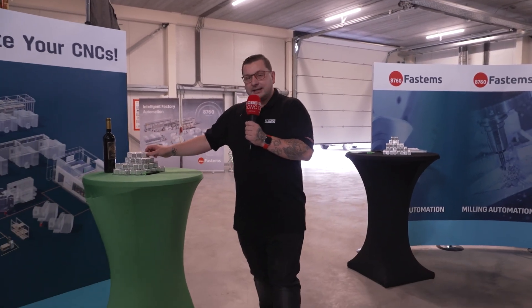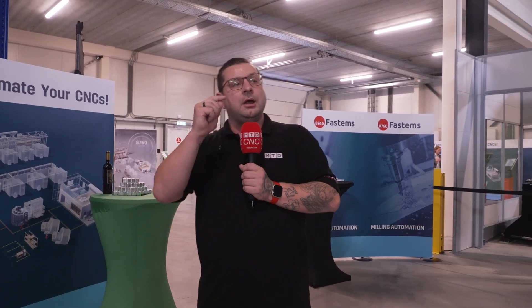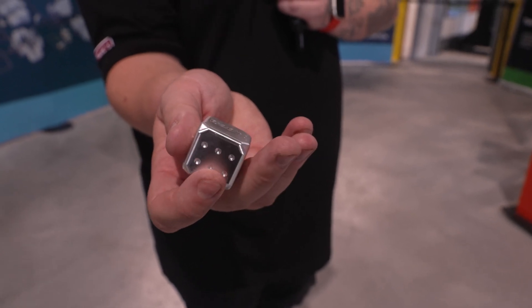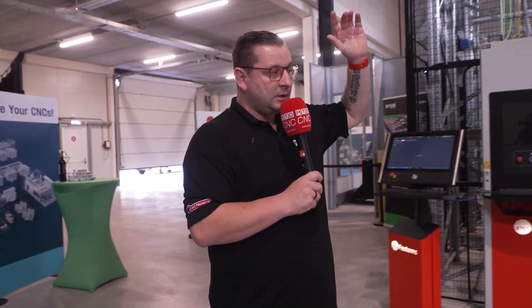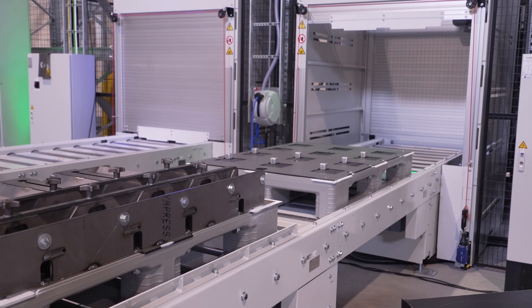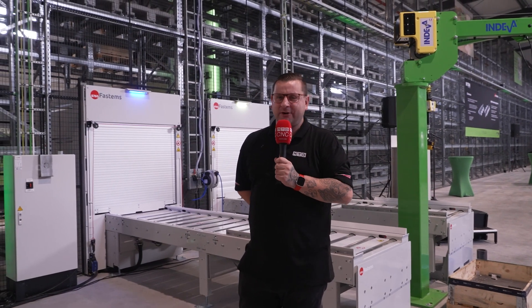We've followed the story of that little billet all the way through. The part they're running today is purely milling, and here is the finished part. It comes out at the same place as the raw material goes in. So to end this tour: this is the start and end point that runs this entire automation cell.